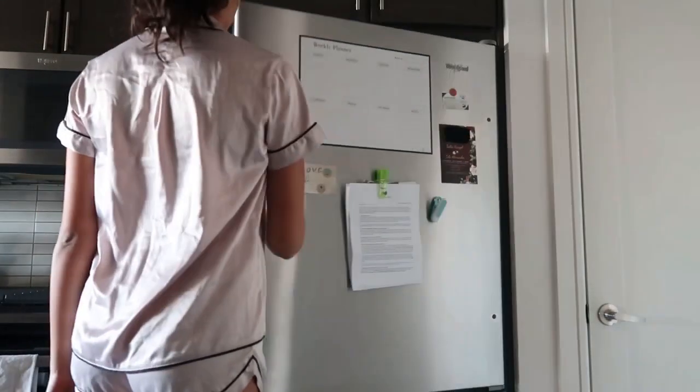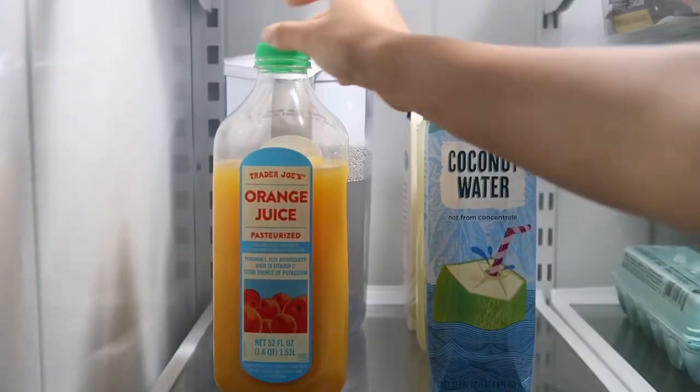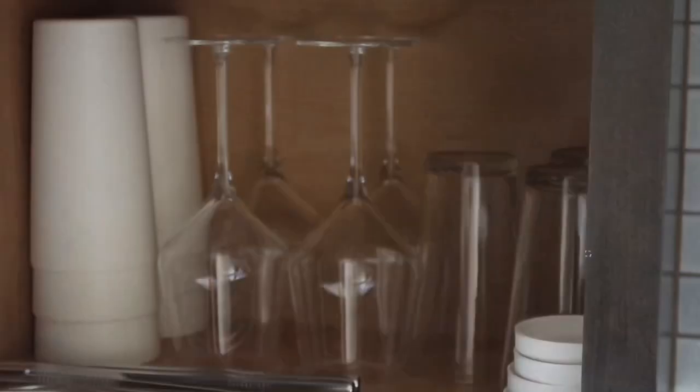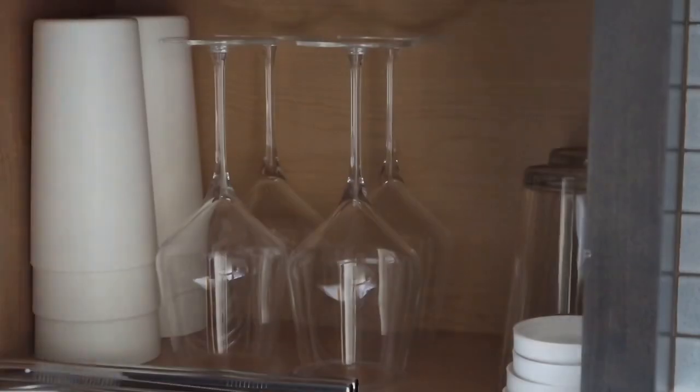Hi guys! Welcome back, or welcome to my channel if you're new here. Today I wanted to upload a 'what I eat in a day' vlog as a model, so let's get right into it.